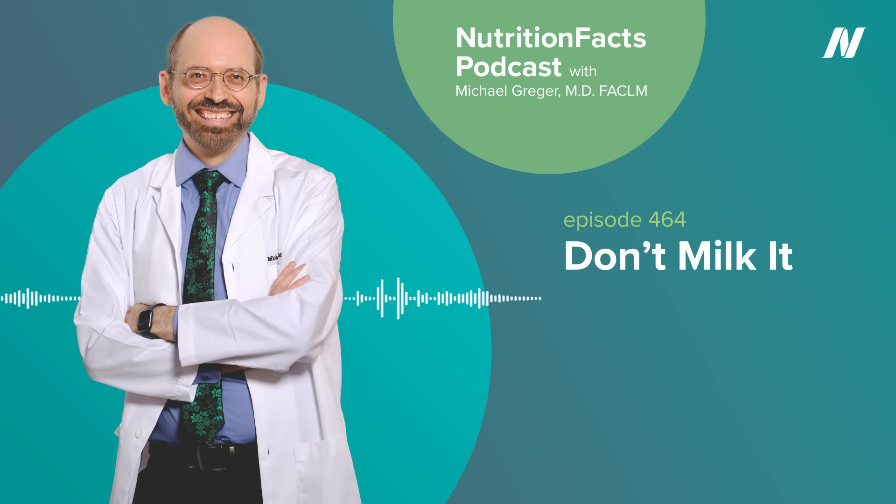Of course, it does matter what you eat instead. This Harvard analysis published in the New England Journal of Medicine found that swapping dairy for meat — red meat, poultry, or fish — would not be expected to do your body any favors. You would be expected to live longer eating dairy than eggs or processed meat. It's only when you swap dairy for plant-based sources of protein that they find a significant drop in mortality risk.